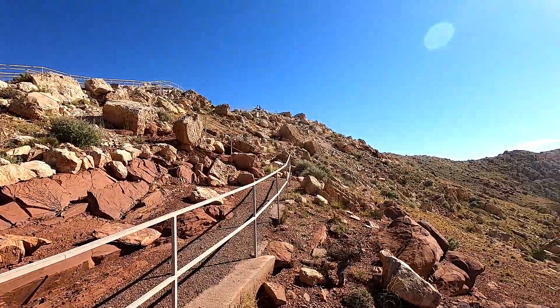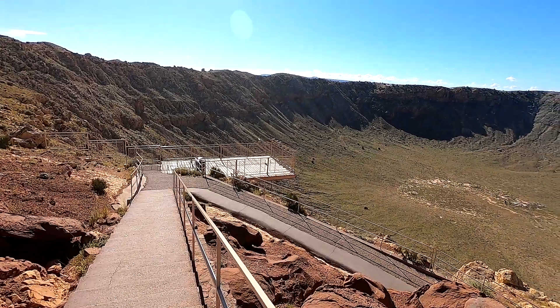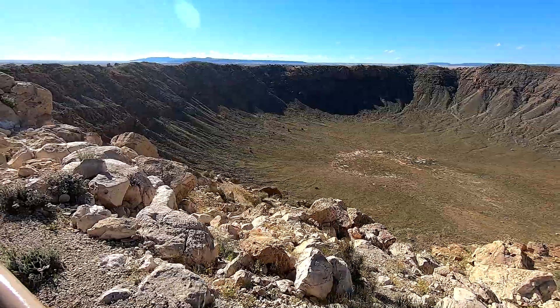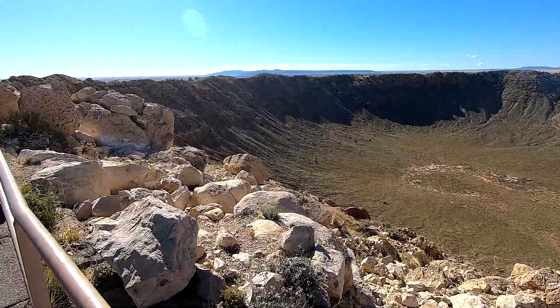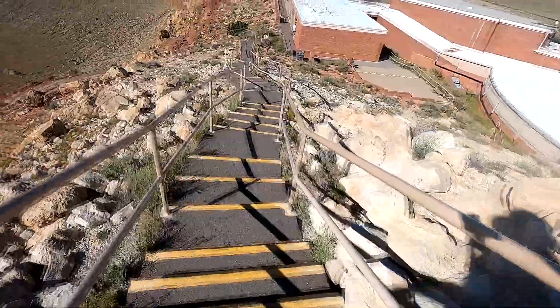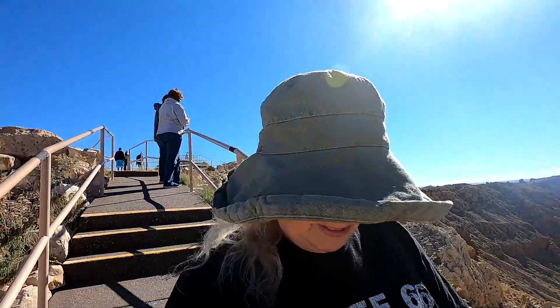They've got an upper observation deck and a lower observation deck. I can't breathe. And of course, once again, my arch nemesis — stairs. Lots and lots of stairs.